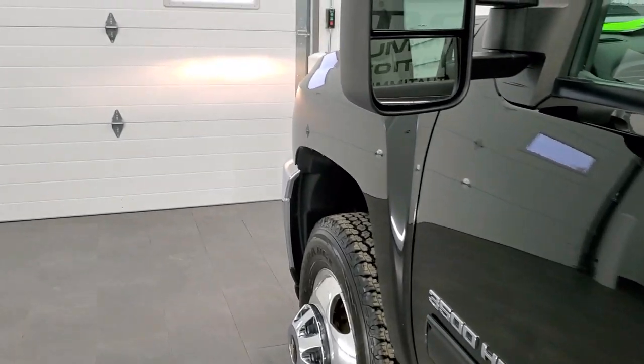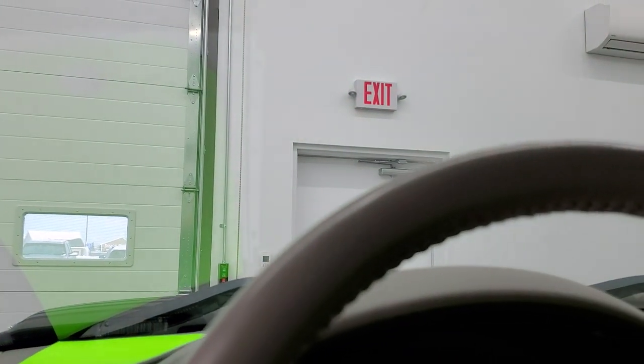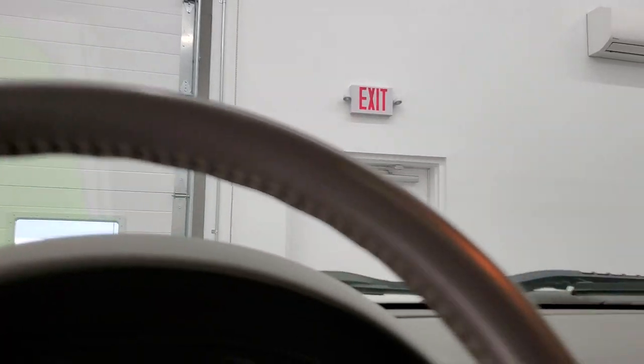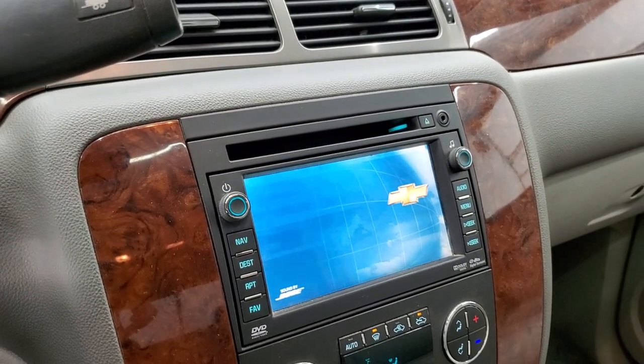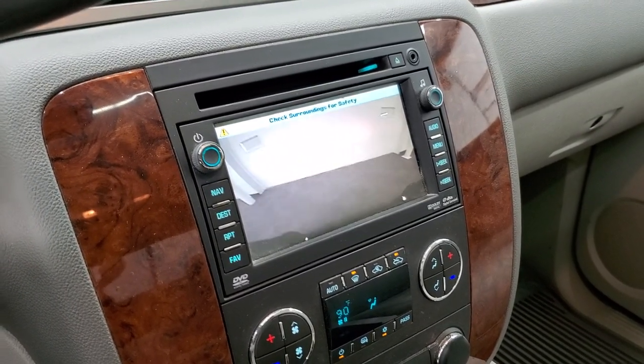We'll start it up and take a look under the hood. It starts right up. There's the backup camera working.